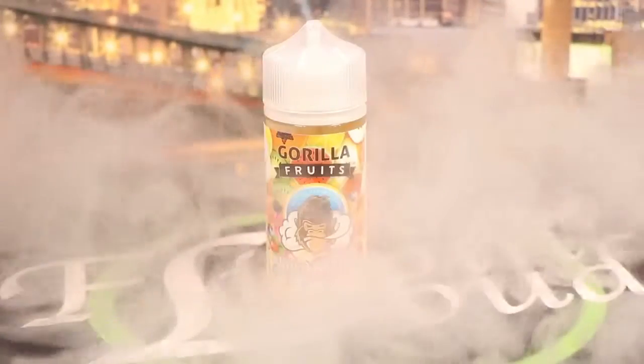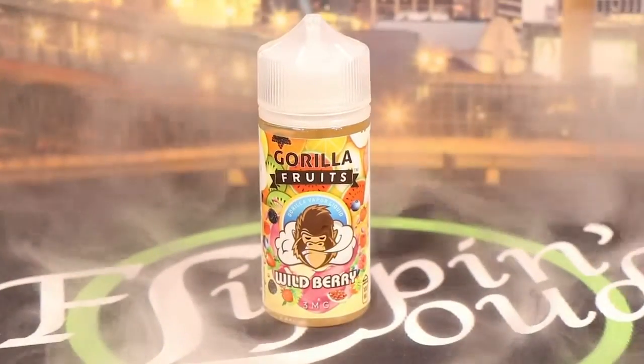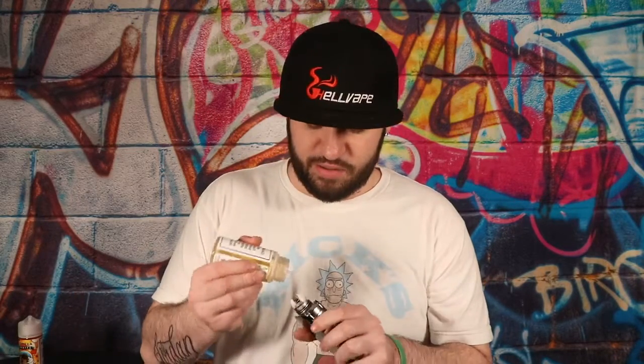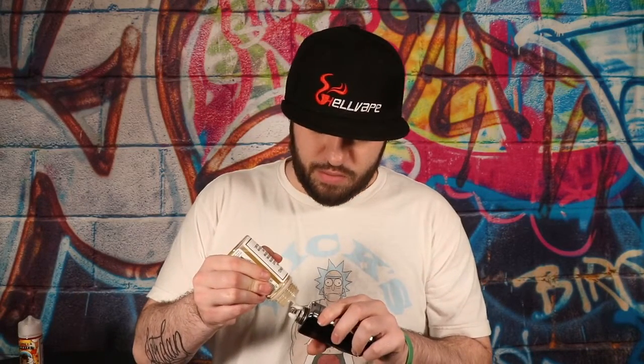They're both berry flavors so I'm probably going to like both of them. Let's start with the Wild Berry — 'the explosion of mouth-watering sweet fresh mixed berries, invigorate your taste buds with this mixed berry blend.' We're going to run a single coil RDA with the Danny's Rebirth for the Wild Berry.